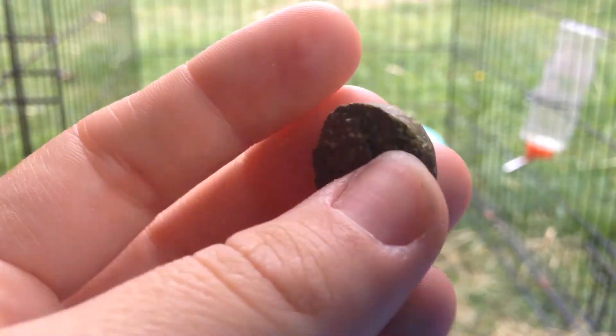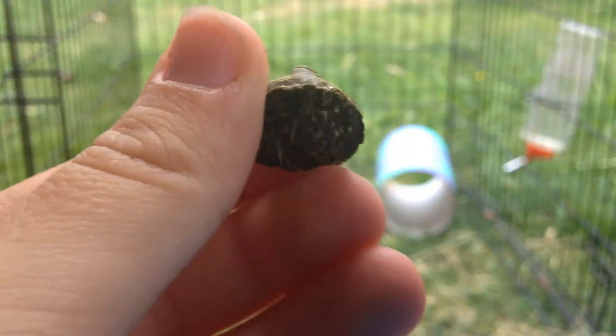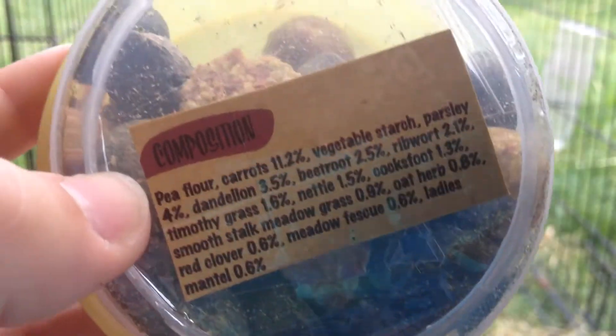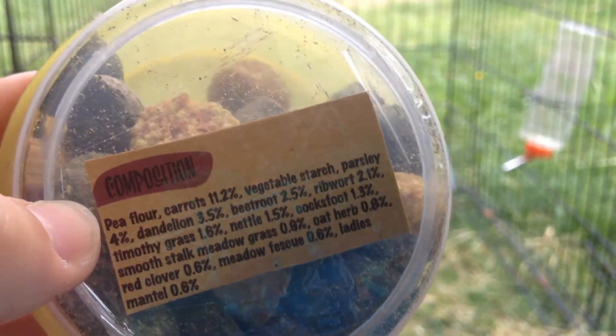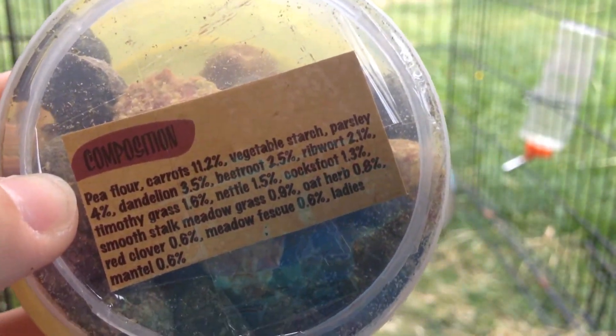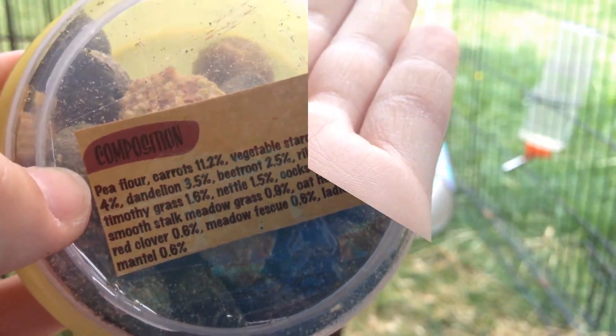A pro of these is that they are very hard, so they will be good for rodent teeth and rabbits. Another pro is that they contain very natural ingredients and contain no seeds, as they are grainless, which is very good for guinea pigs and rabbits because they can't have anything with seeds in because of the choking hazards.